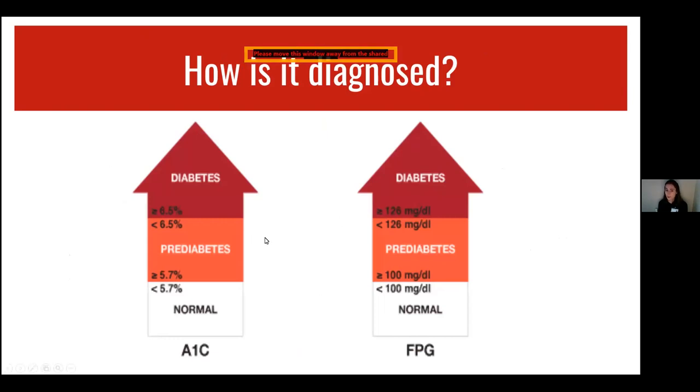So how is it diagnosed? There are two measures we use: A1C and FPG, which are routine lab checks. A1C is a measure of your blood sugar levels over a period of about three months. A normal A1C level is typically below 5.7%. For prediabetes, it's typically between 5.7 and 6.4. For diabetes, it's typically 6.5 or higher.